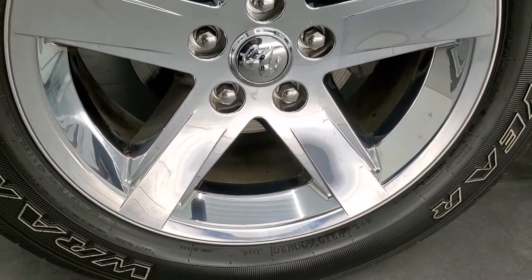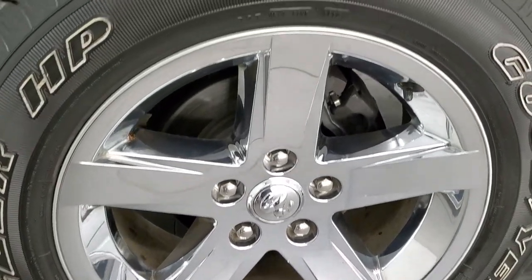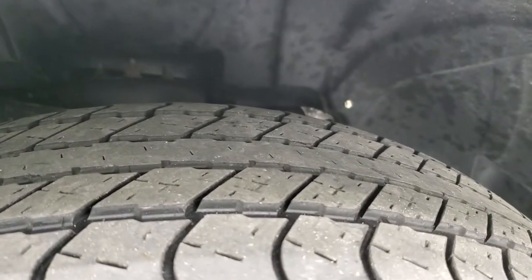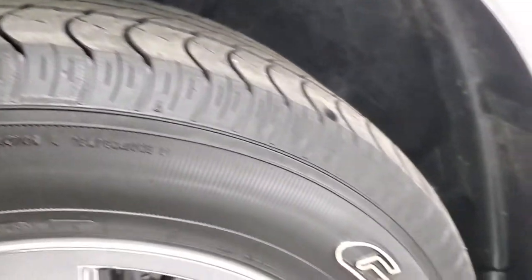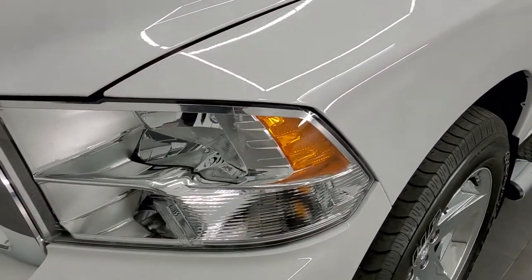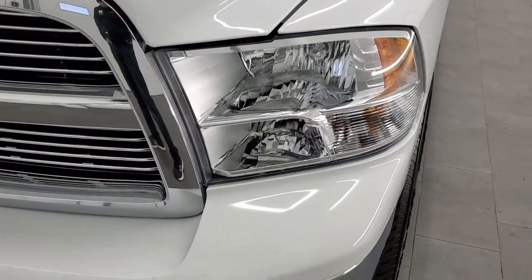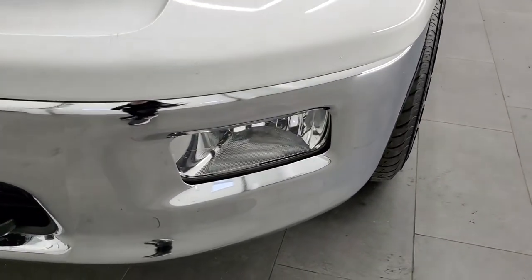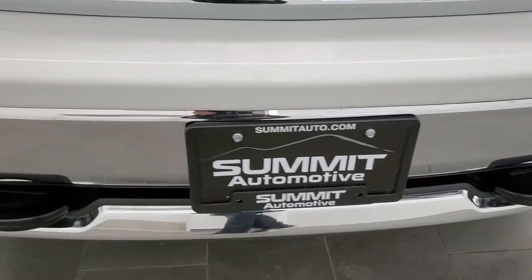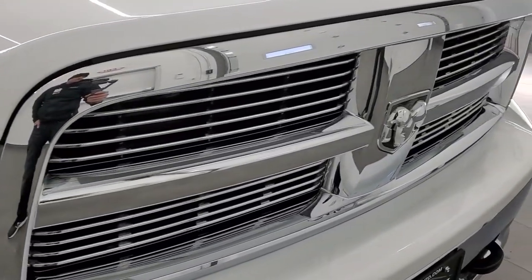This one comes with the 20-inch factory alloy rims with chrome covers and Goodyear Wrangler HP tires — 275/60R20s — with right around half the tread left on them. The front fender is in excellent condition; I didn't see any dents or dings. It does come with halogen headlamps and those headlamp lenses are nice and clear, factory fog lights, and the front bumper is in great condition as well — no dents or dings. You do get the chrome-trimmed grille.